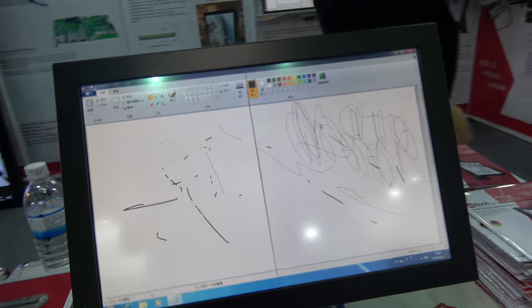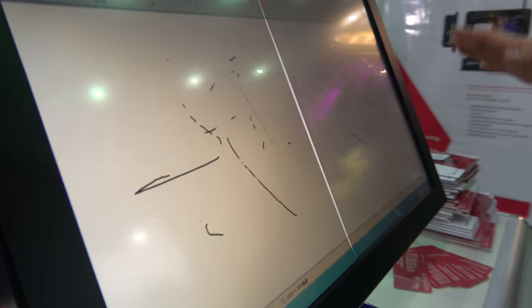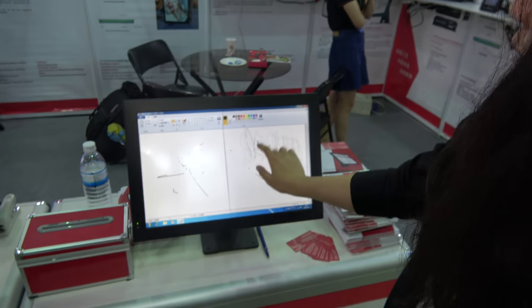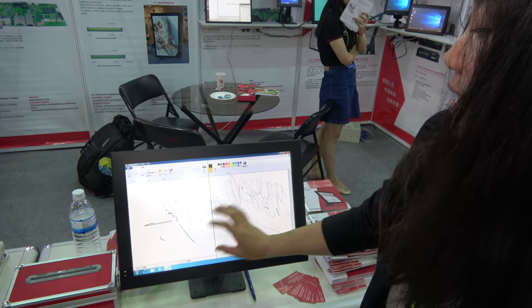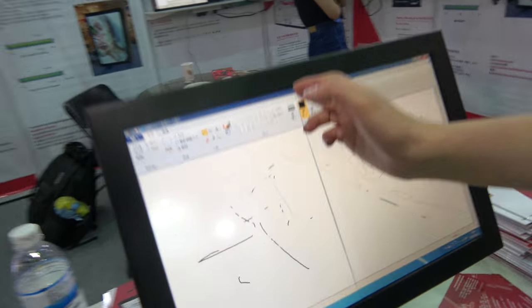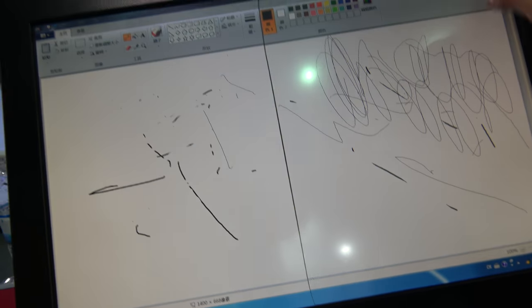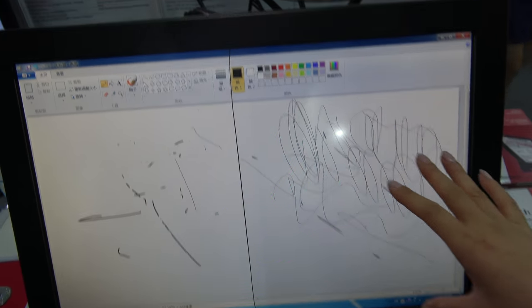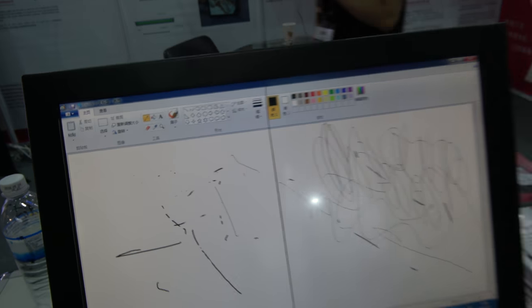What are you trying to show here with these two? This is our standard 90-inch PC — we want to show it with optical bonding on one side and without on the other side. This line is the divider. Not only is the touch better with optical bonding, but the picture is also improved.